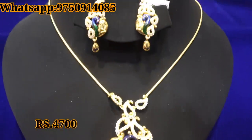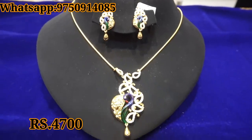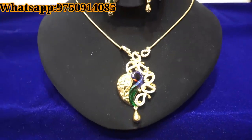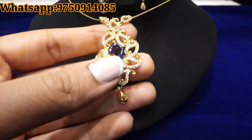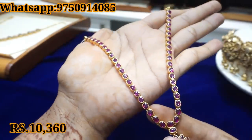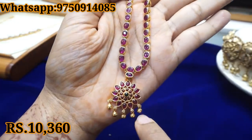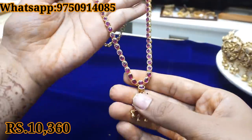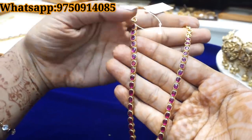Now we can see the neckpiece collection. This set is 4,700 rupees — it includes a pendant, a chain, earrings, and a peacock design. This is a simple design. We also have a chem stone set at 10,360 rupees. You can see the price on each piece. The back chain is gold, and you can see gold in each collection.